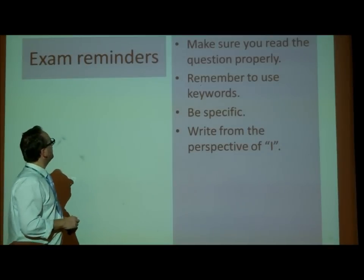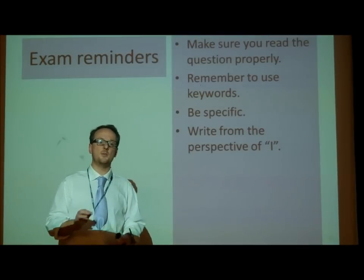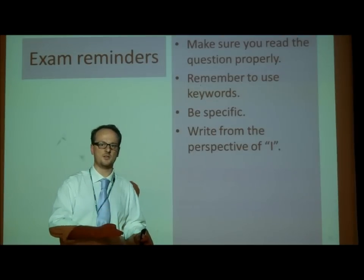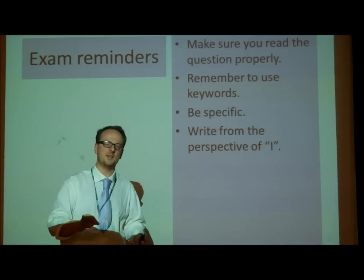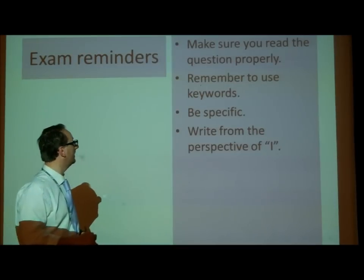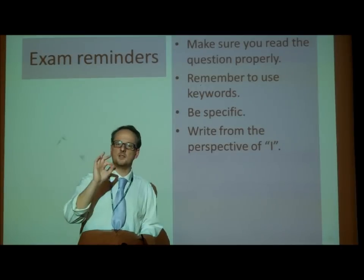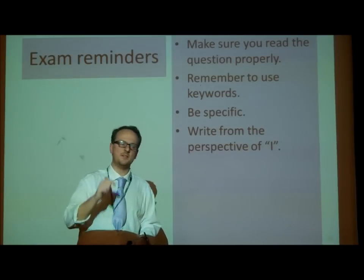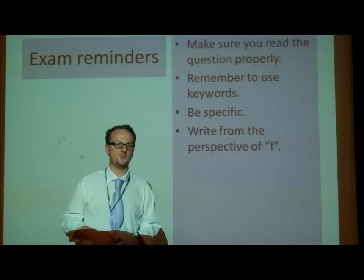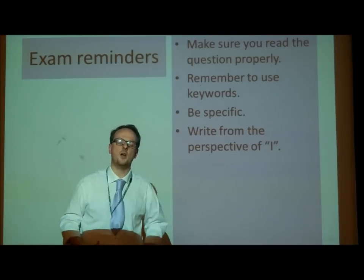A couple of key reminders. Make sure that you read the question properly. Some of you, in your very first homework — remember the homeworks were based on the Section A questions — didn't read the question and didn't get the marks, even though you wrote quite a lot. So make sure you read the question properly. Remember to use key words. The first thing you need to do in your revision is to go online, go to BBC Bitesize, go onto the Frog, get the vocab list, and get as many of those vocabs into your head as possible. It's got to be literally dripping with key words.